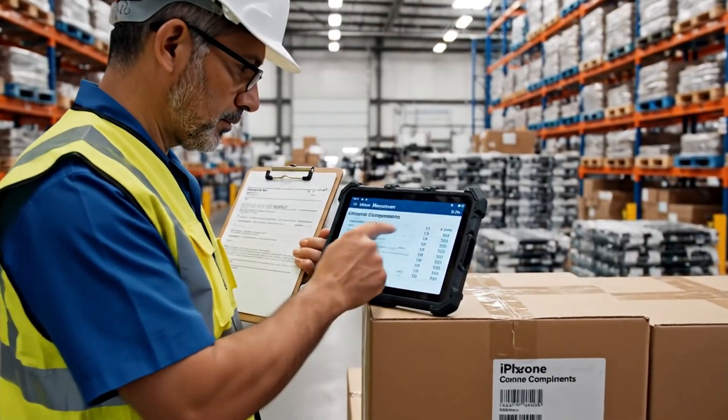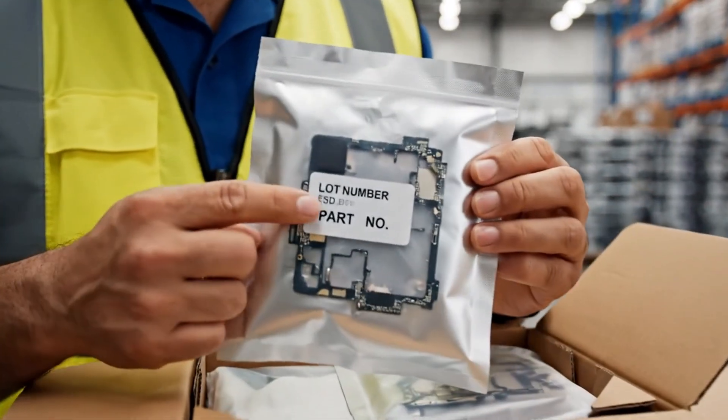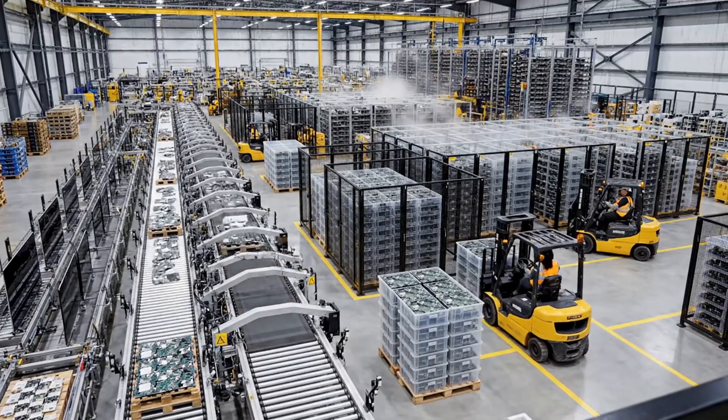Every shipment of iPhone components is verified before it can enter production, ensuring traceability and quality from the very start. Forklift 1, divert to the battery intake — priority shipment coming in on conveyor 3.